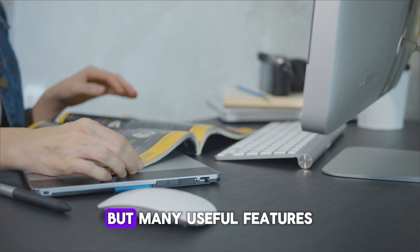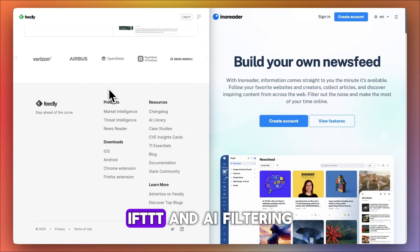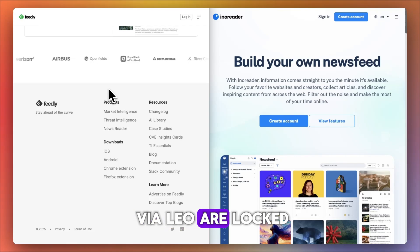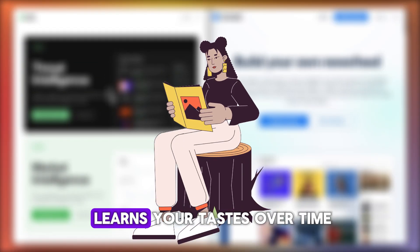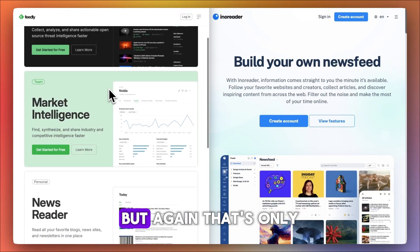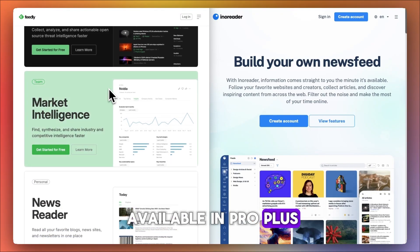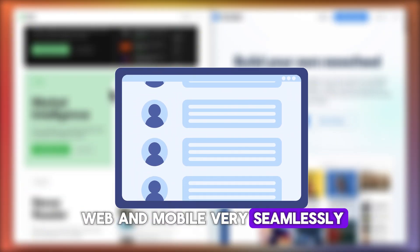On the free plan you can create three feeds, but many useful features like integrations with Buffer, IFTTT, and AI filtering via Leo are locked behind paid tiers. Feedly's AI assistant Leo learns your tastes over time and helps highlight relevant content, but that's only available in Pro Plus. Its interface is clean and swipe-friendly, and it syncs across web and mobile very seamlessly.